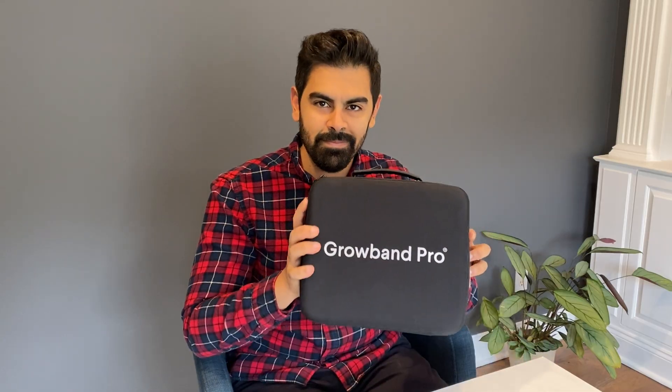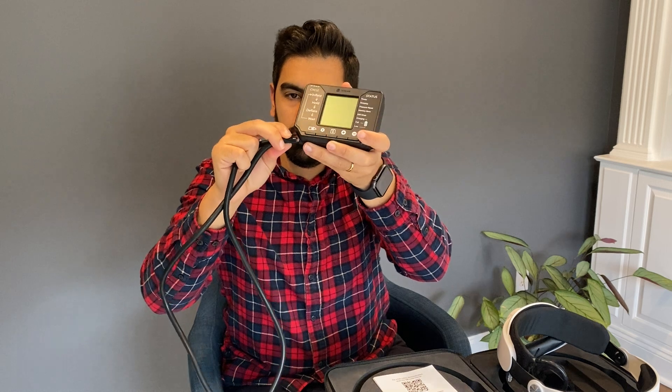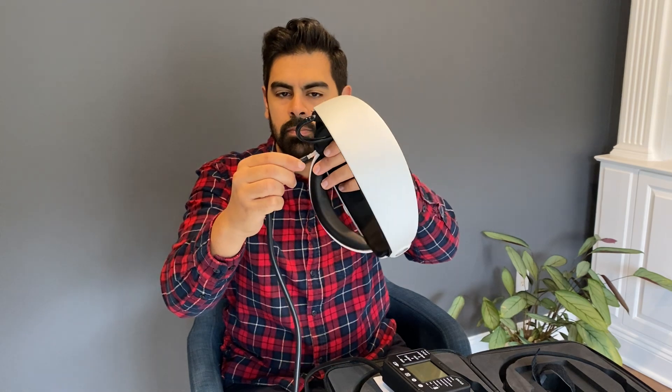Here's the really nice sturdy packaging it comes in. The white piece is the main GrowBand Pro headpiece. Here's the cord you're going to use to connect the headpiece to the battery piece, and here's the battery control panel. All you're going to do is plug in the cord right there and connect the other end to the headpiece. It also comes with a USB charger which you can plug in right here — you only need to charge it about once a week if you're using the device for around 20 minutes a day. It also comes with an instruction manual which details everything you need to know about the product. Really simple to use.